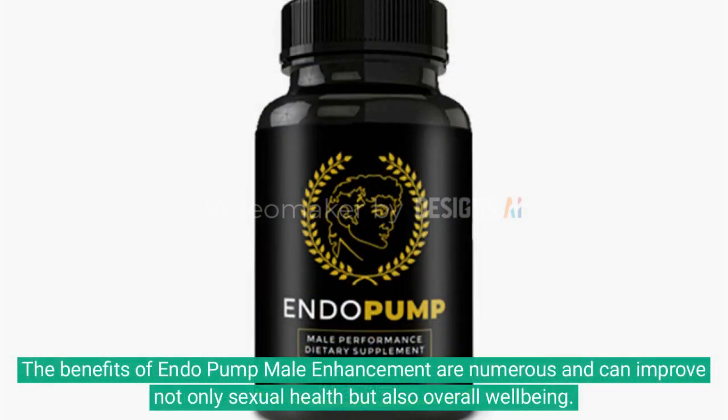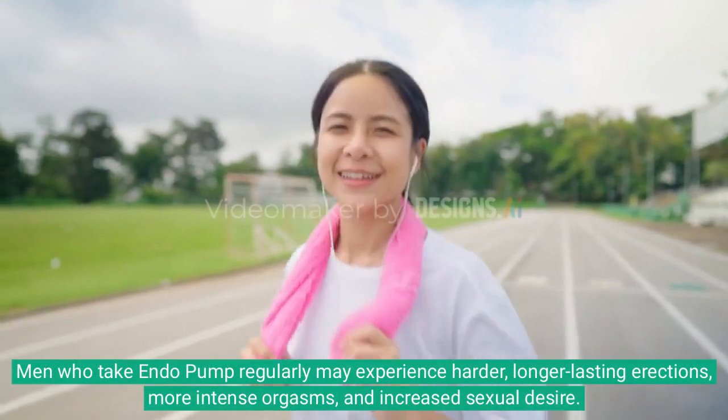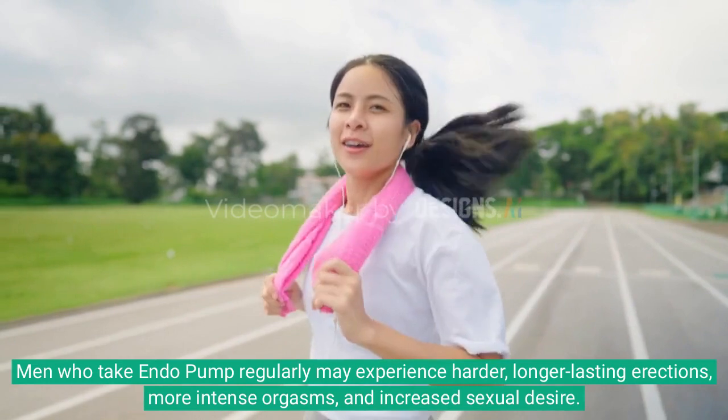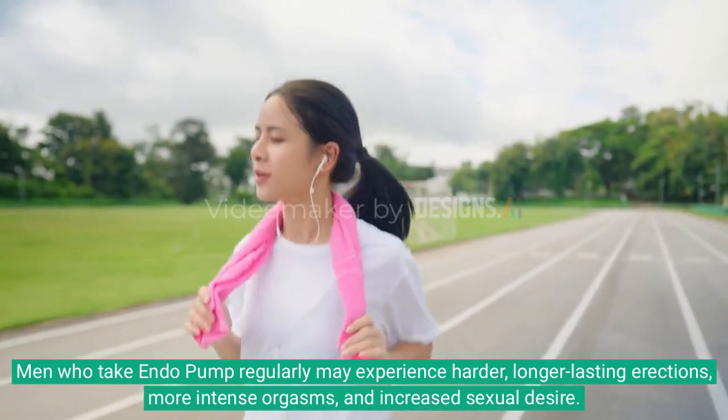The benefits of Endo Pump Male Enhancement are numerous and can improve not only sexual health but also overall well-being. Men who take Endo Pump regularly may experience harder, longer-lasting erections, more intense orgasms, and increased sexual desire.